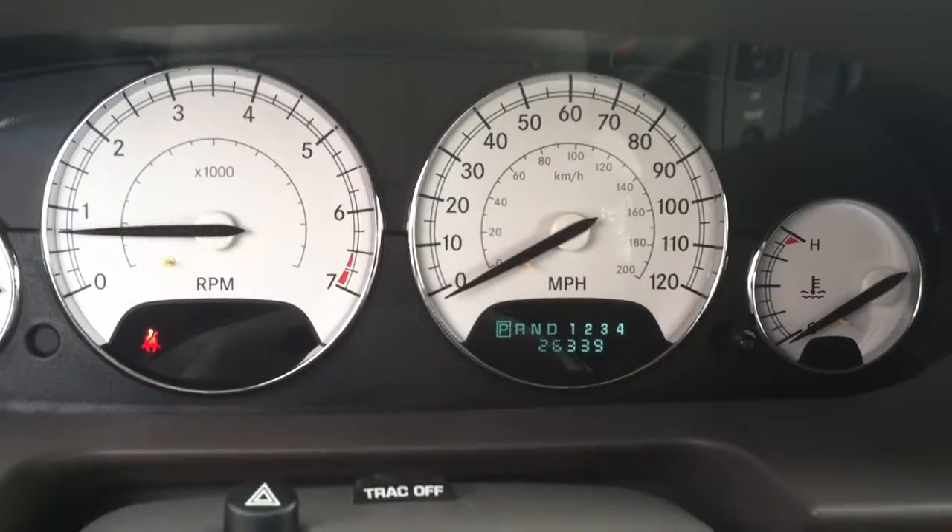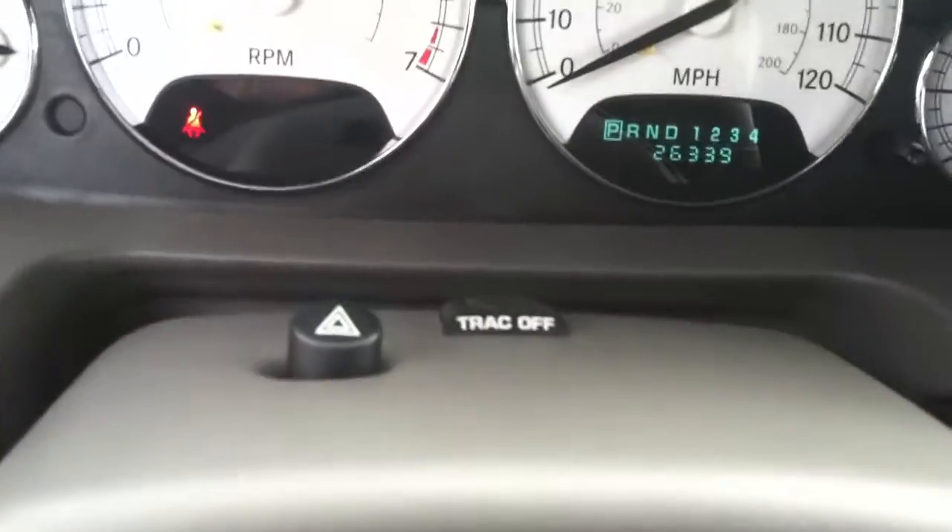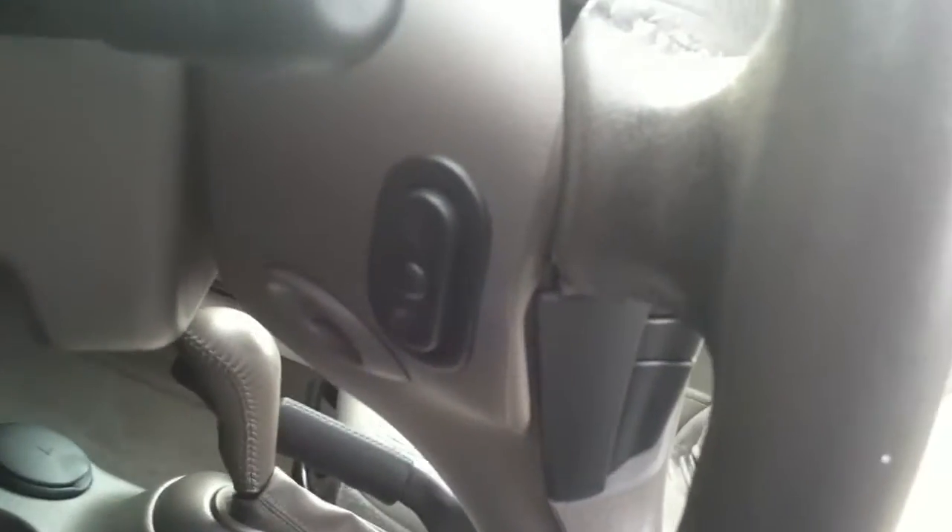I do want to correct myself — it does not have 29,000 miles, that's 26,000. Heated seats right over there, traction control button over here, and behind the steering wheel those are the steering wheel radio controls.